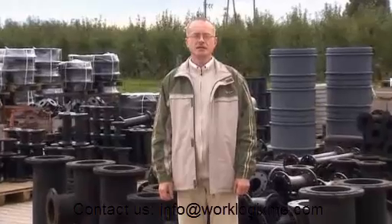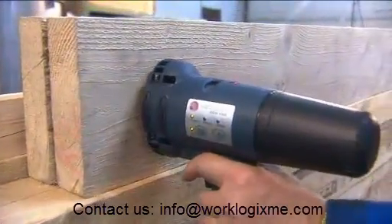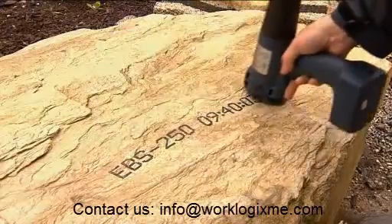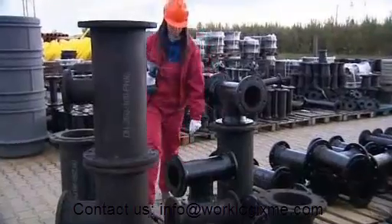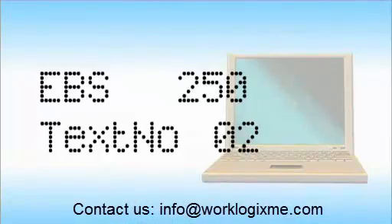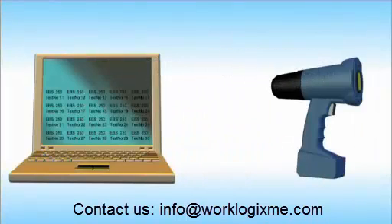There is one more important Handjet feature we want to talk about: data storage capacity. The Handjet printer can store ten different messages at a time. Each message can have several lines and hundreds of characters. That means that the memory can hold 13,000 characters ready for printing. Aside from that, hundreds of texts can be stored on a computer and sent to the Handjet printer as needed in blocks of up to ten texts at a time.